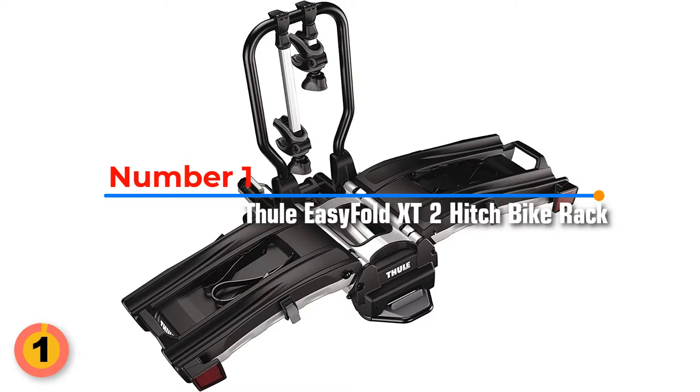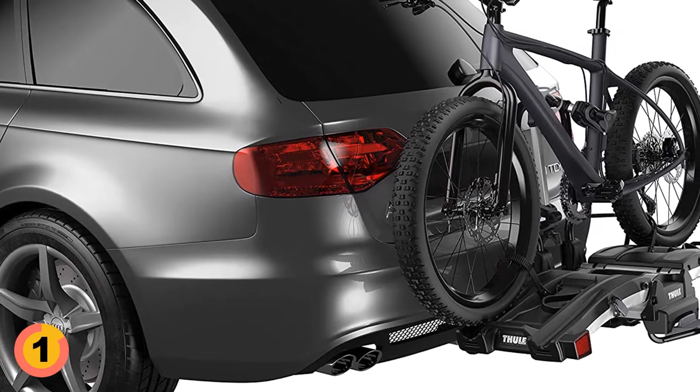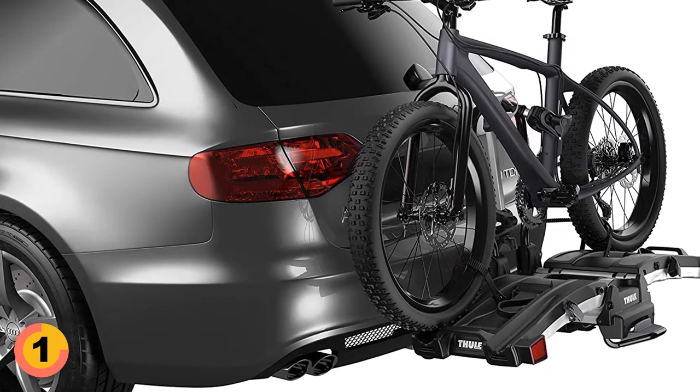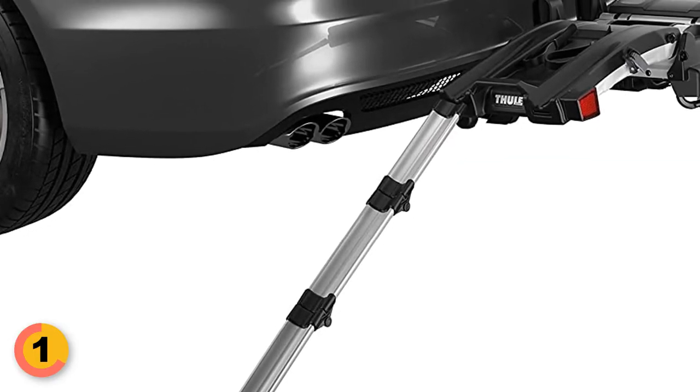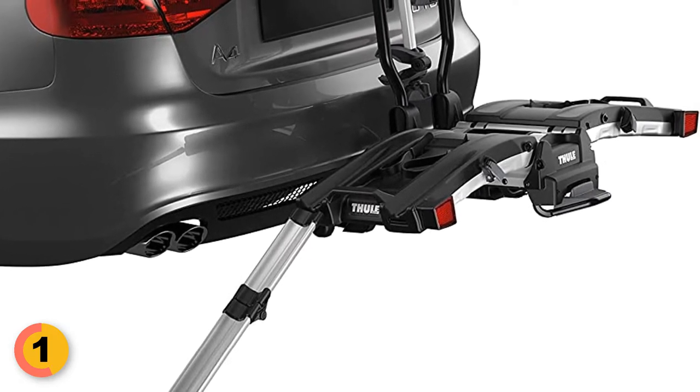Number 1: Fuel Easy Fold XT2 Hitch Bike Rack. The Fuel T2 Pro XT is the perfect bike rack for e-bikes and heavy mountain bikes. It features an integrated folding bike loading ramp and fits 1.25 inch and 2 inch receivers. The T2 Pro XT is quick and easy to install and features torque limiting knobs and ratcheting wheel straps to secure your bike.